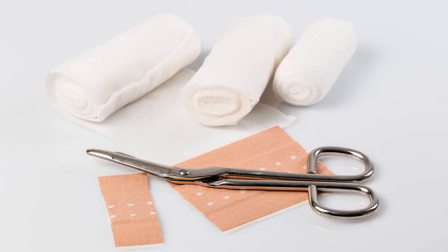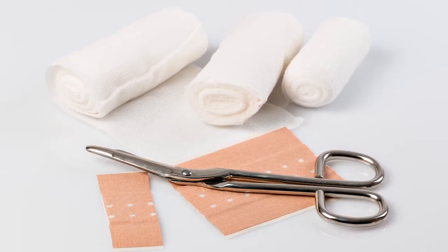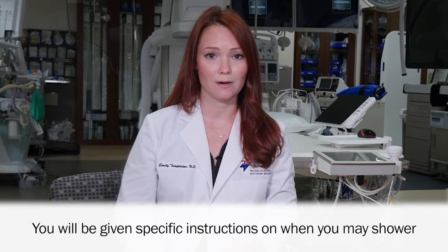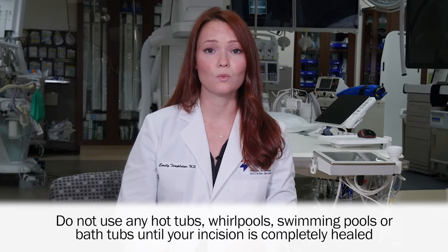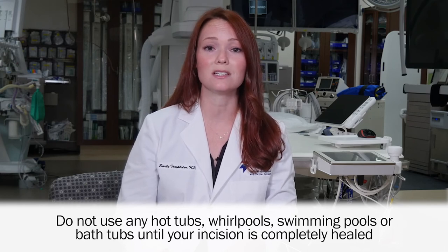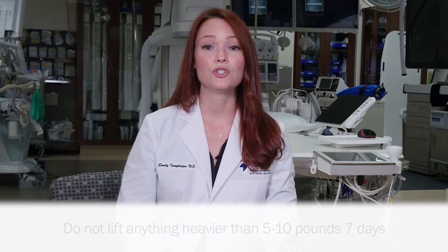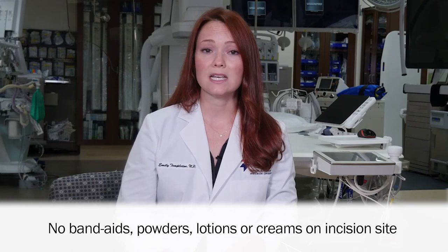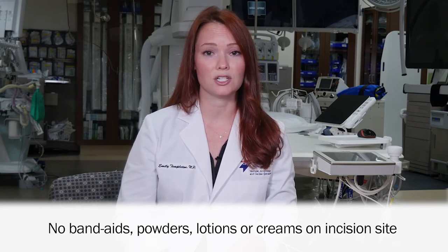Let's talk about taking care of your incision site once you leave the hospital. You will have a bandage over the incision site on your chest where we inserted the pacemaker. Keep your dressing clean and dry for 24 hours after the procedure. After 24 hours, you may remove the dressing. Depending on how we closed your incision, we will give you specific instructions on when you may shower. Do not use any hot tubs, whirlpools, swimming pools, or bathtubs until your incision is completely healed. Don't lift anything heavier than 5 to 10 pounds for the next week. Please don't use band-aids, powders, lotions, or creams on your incision site.